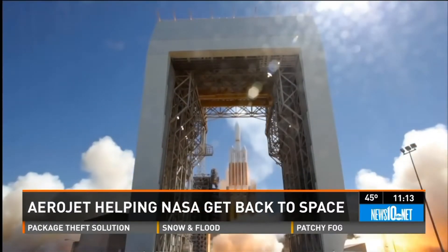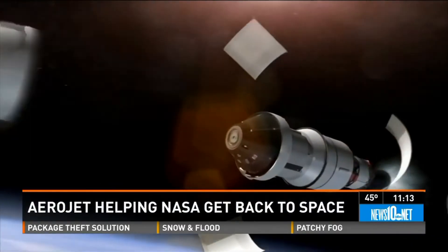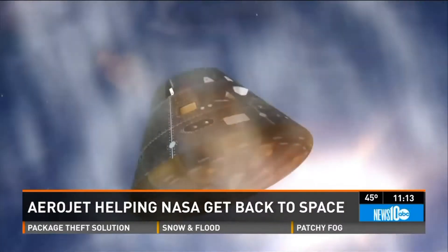On this test flight of the Orion spacecraft, the main rocket engines, the upper stage motors, and the thrusters that maneuver Orion in space and return it to Earth were all built by Aerojet Rocketdyne.